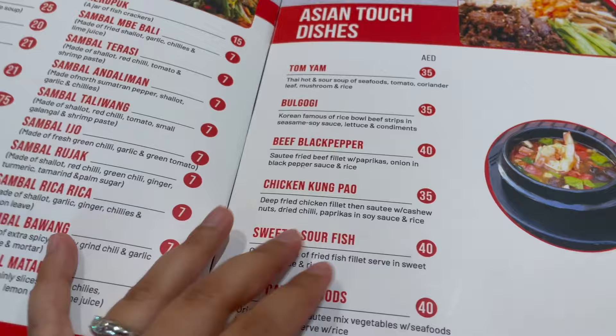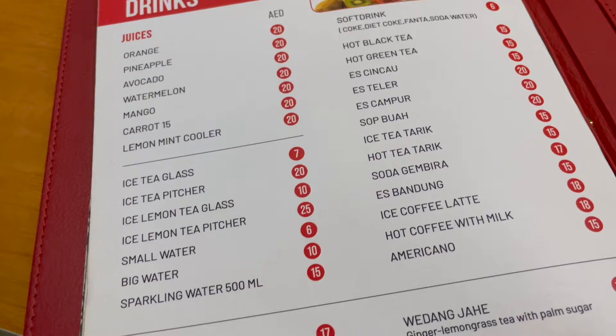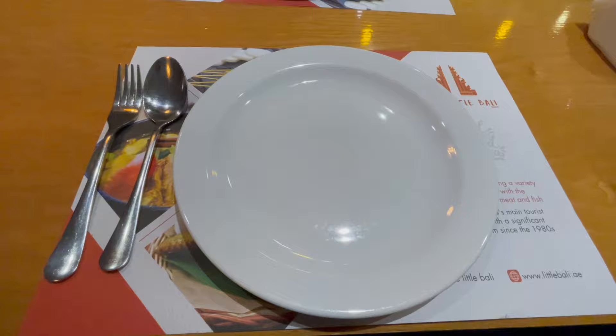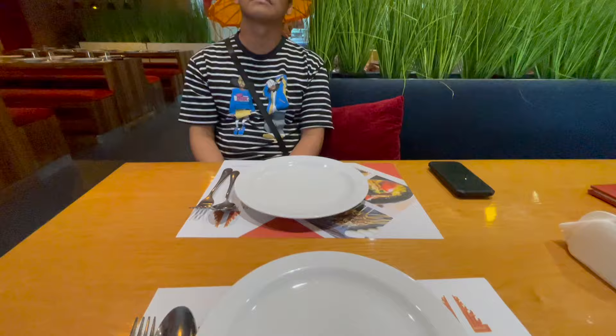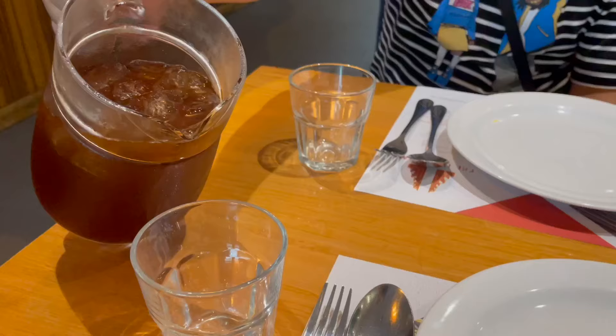Because of the spicy nature of our orders, we would usually get the iced tea in a pitcher so that we could constantly top up. The Little Bali has their own website, Facebook, and also Instagram page if you want to check out their menu. Here comes our large pitcher of iced tea.